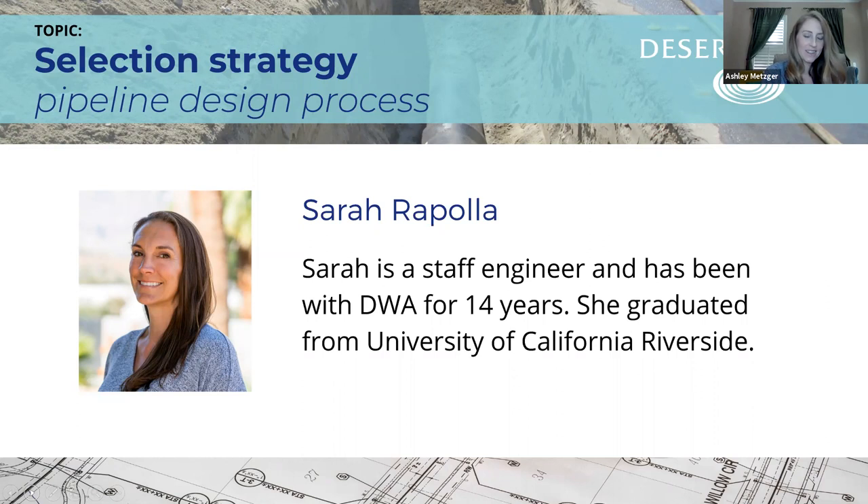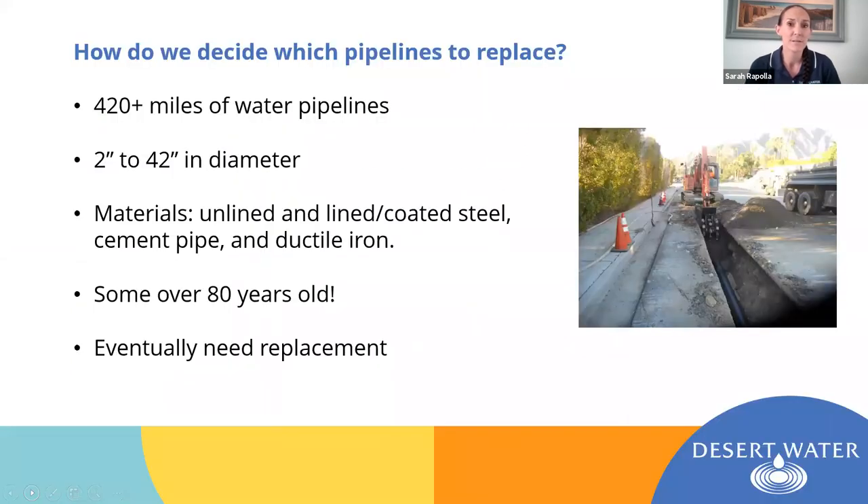Thank you, Ashley, for that amazing introduction — undeserved, but I appreciate it. Good morning, everyone. I'm so glad all of you could make it today. I'm going to be talking to you about pipeline strategy and how we determine which pipelines to replace, as well as the design process that goes into one of our pipeline projects. To start off, just a few quick facts about our system in general.